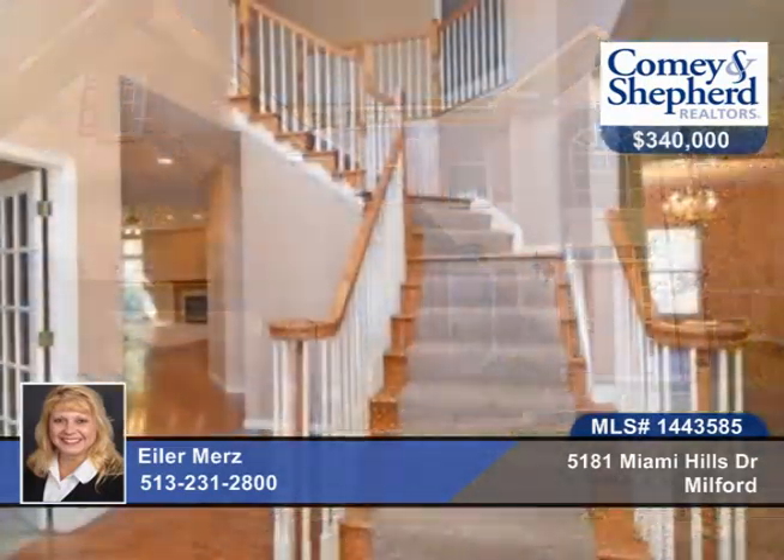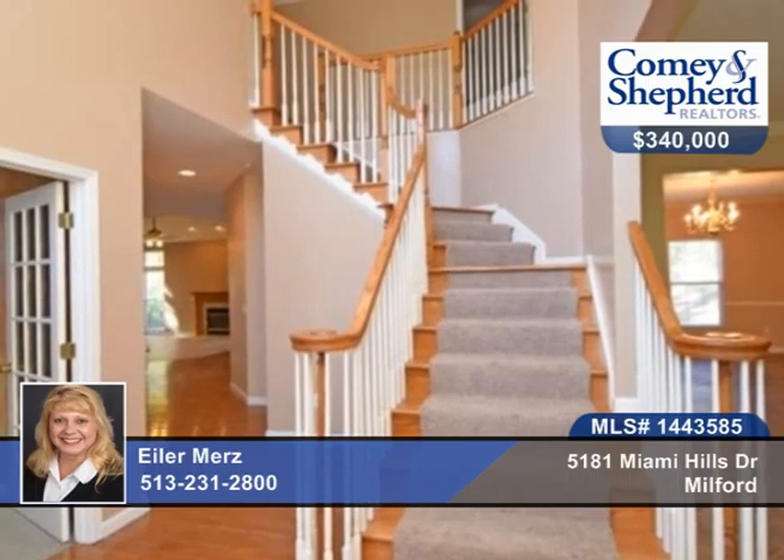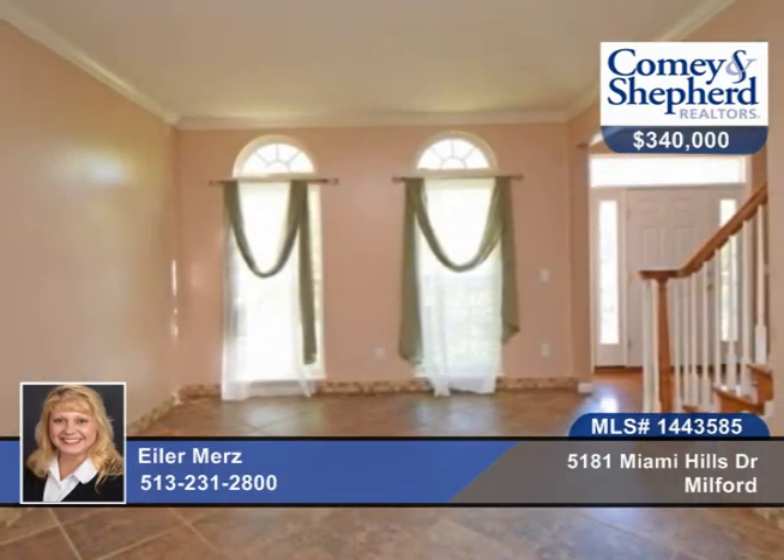Price to sell. This is a lot of house for the price. This fantastic four bedroom, three bath home is at the end of a cul-de-sac with a great backyard with woods, privacy and seclusion.